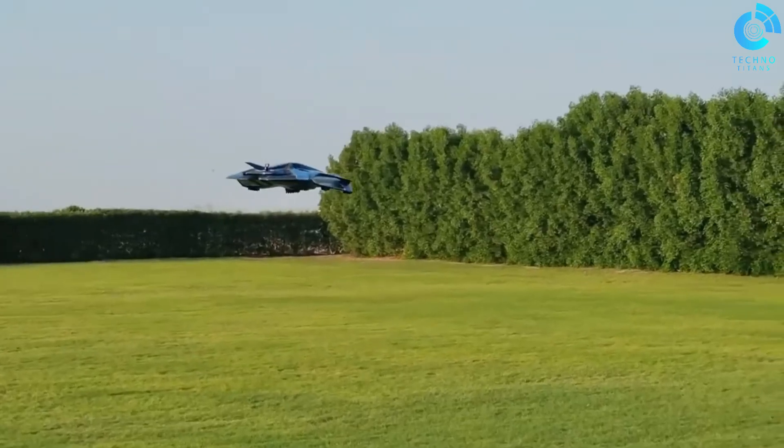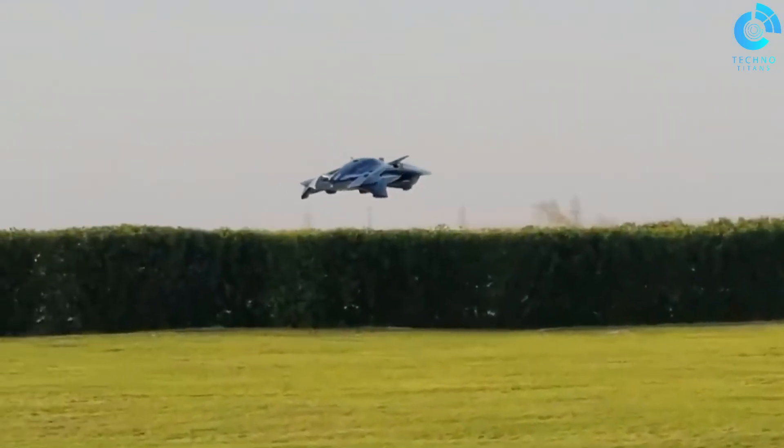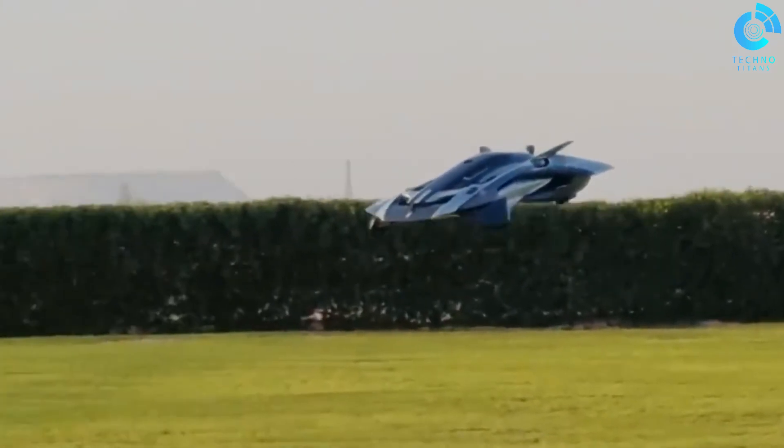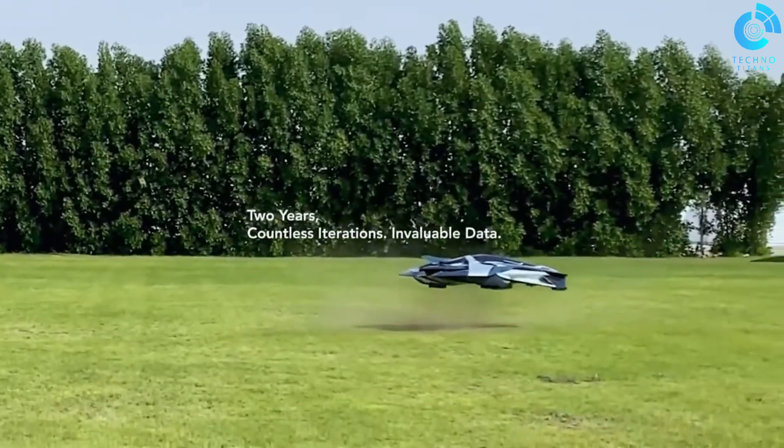The EVTOL is quiet, emission-free, safe, and can operate from a variety of locations. However, there are a few challenges that need to be addressed before the Bellwether EVTOL can be commercialized, such as battery life, regulatory approval, and cost.